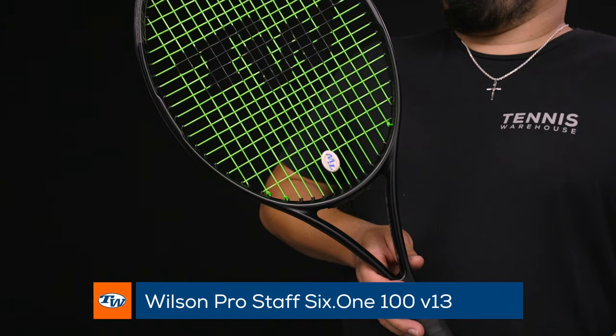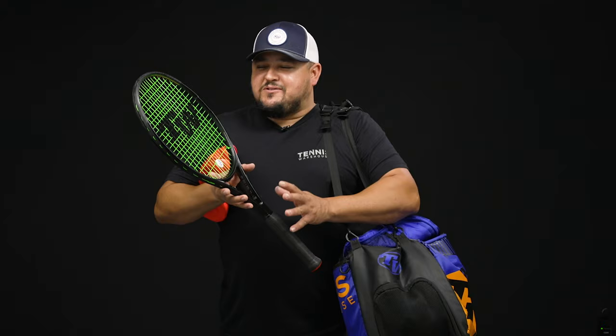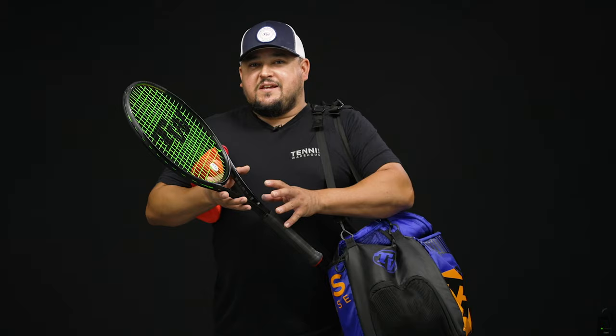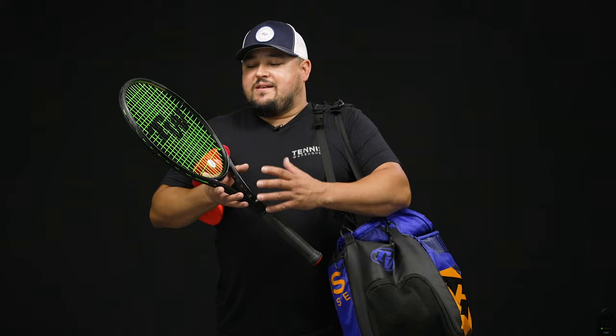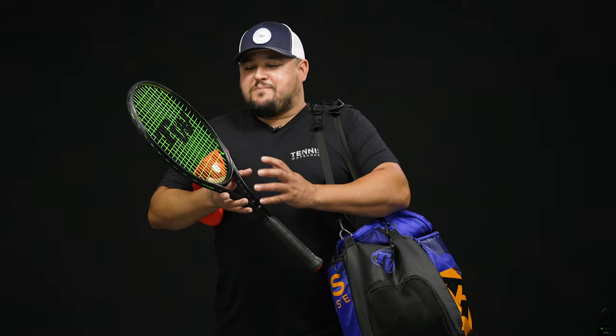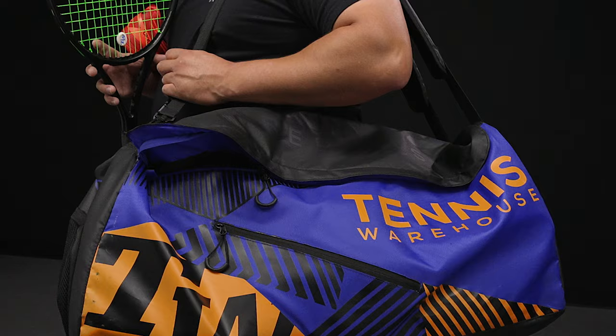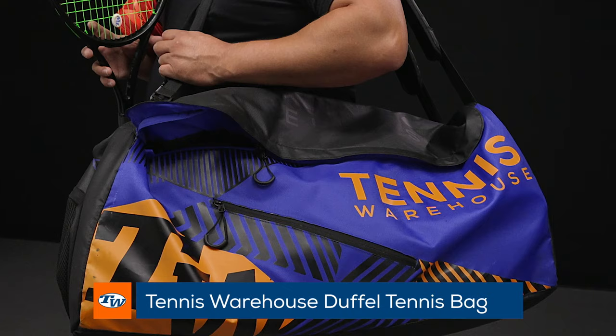Next up for racket — in addition to the Pro Staff line — this is the Pro Staff 6.1 100. First time hitting with this racket I was a little confused because I used the 6.1 95 for so many years and was used to that really beefy weight and swing weight. With the 100 square inch head size I was skeptical, but the more I hit with it I really found the 6.1 feel in this racket, just with much more forgiving playability, a bigger sweet spot, really maneuverable and easy to use. I'd definitely be adding some weight to get the swing weight up, but I really like that the 6.1 feel is there — nice firm, crisp, easy pop, easy spin. A really nice racket from Wilson.